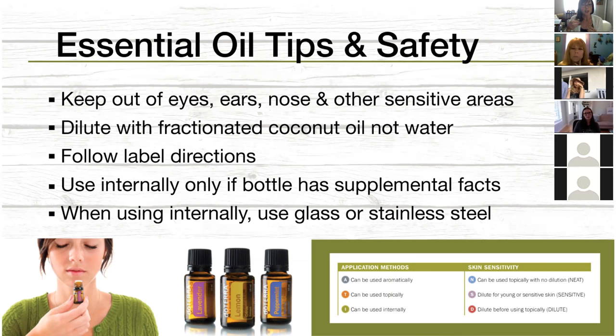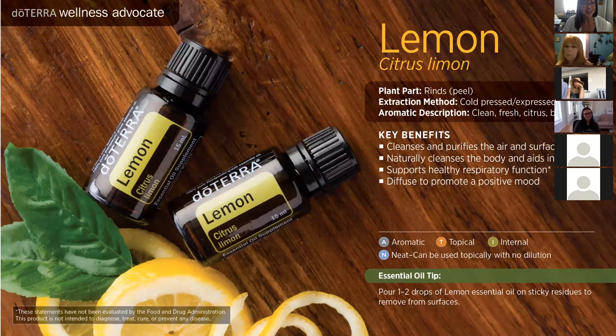Follow the directions on the label — not all oils are suitable for internal use. When using internally, make sure you're using glass or stainless steel. I add a couple drops of lemon to my water in the morning only in my stainless steel cup with a stainless steel straw. Lemon and other citrus oils can actually corrode plastic — though that does not mean it corrodes the inside of your body.